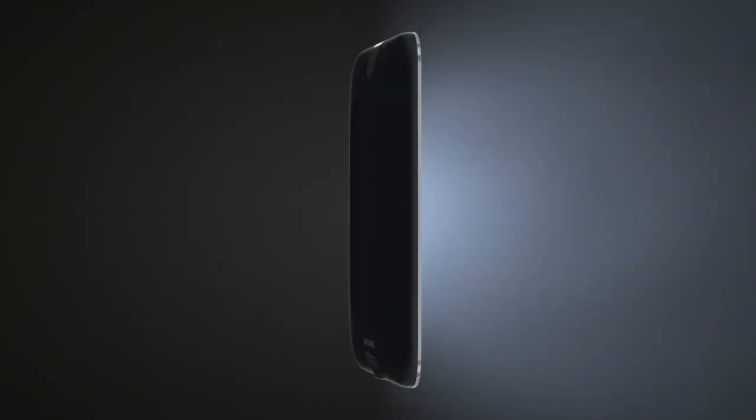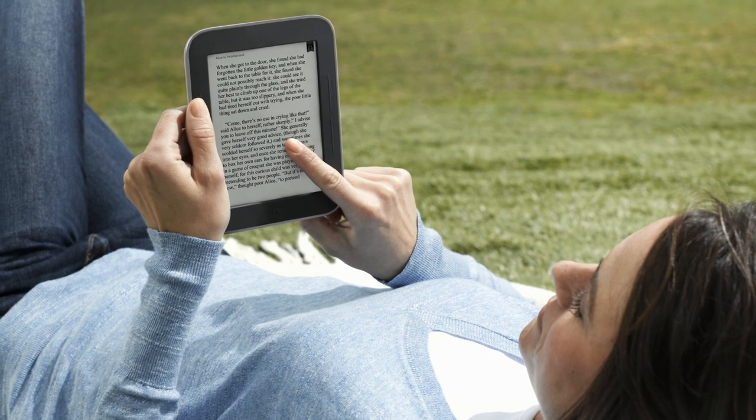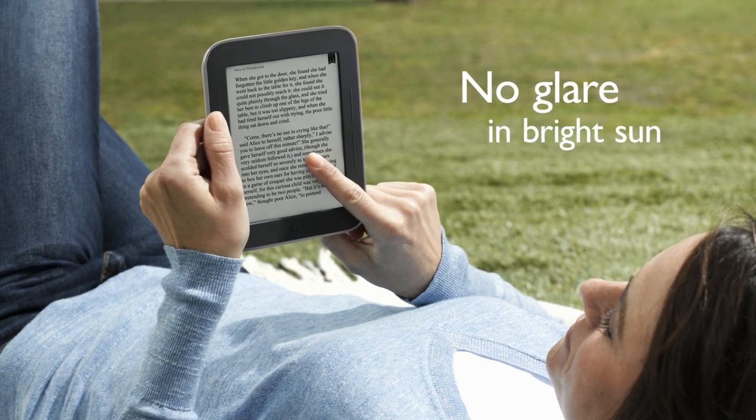Nook's Simple Touch with Glowlight lets you truly read anywhere. Just switch the Glowlight off and enjoy better than ever reading outdoors with no glare, even in bright sun.